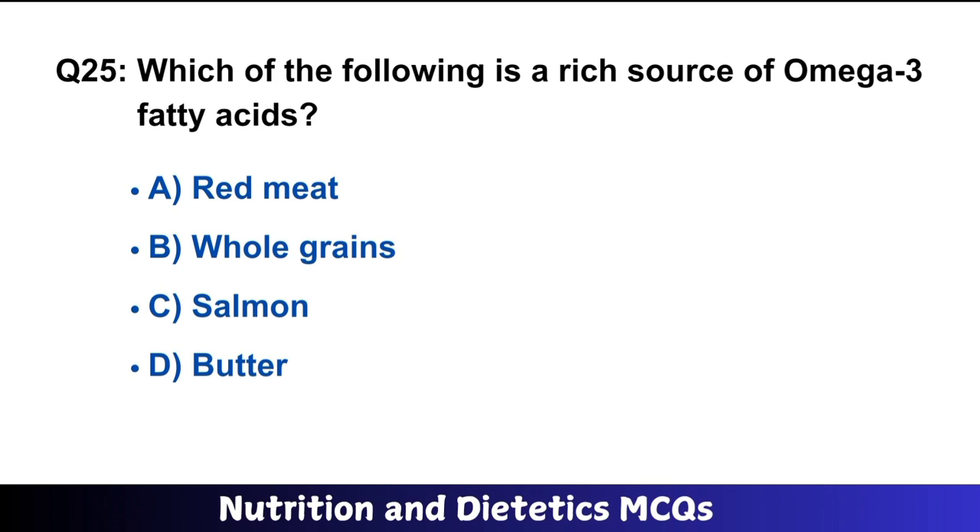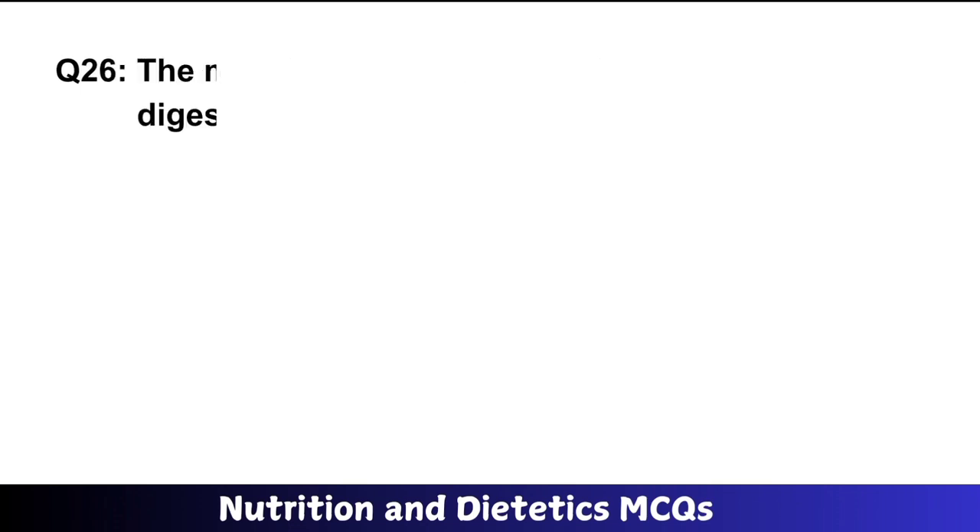Question number 25: Which of the following is a rich source of omega-3 fatty acids? The right answer is option C: salmon.